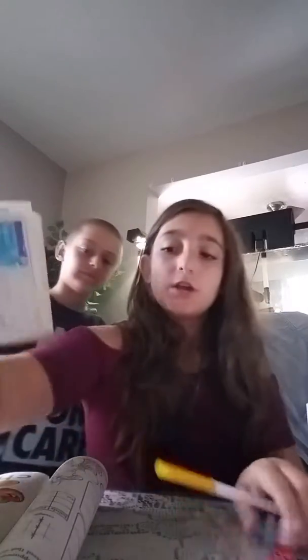Alright guys, so we are back after using our 3 color markers. A review: I used orange, red, and blue, and Jace used blue, purple, and pink.